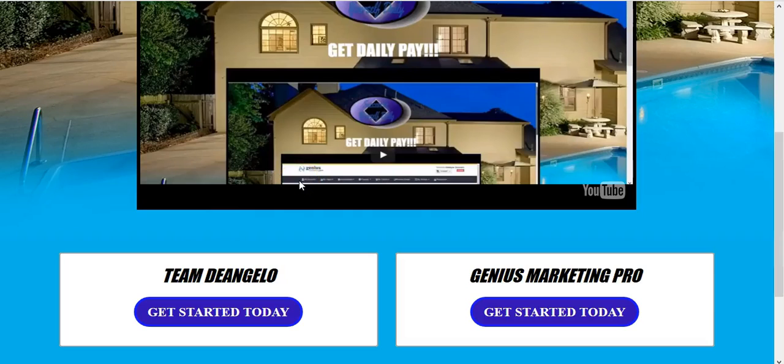Hello, greetings ladies and gentlemen. It's the one, I'm Dwayne Scunyers and I'm going to be talking about a couple of products in 2017. I know a lot of people out there are looking for different ways to earn income online or earn income in general, and the products and services I'm going to be demonstrating I think could be very beneficial. The first product and service is Team D'Angelo and the other is Genius Market Pro.